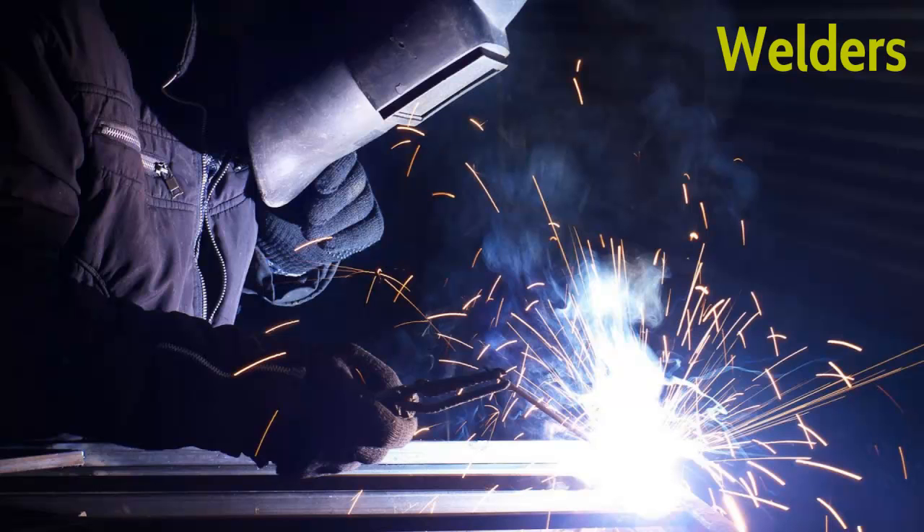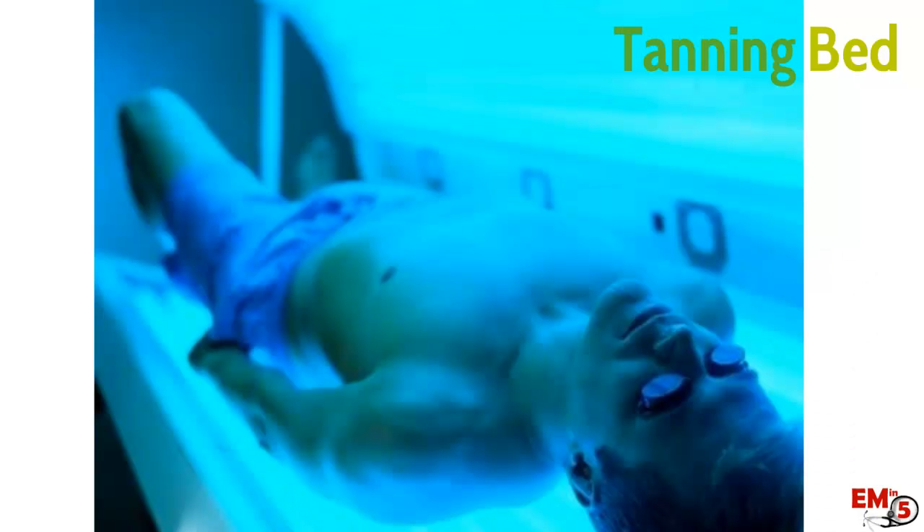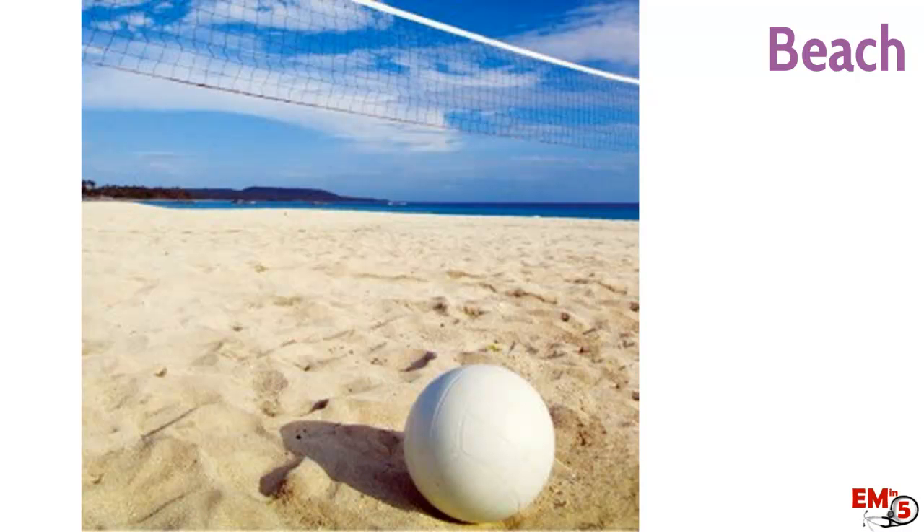One of the common ones we see is welders — but only if they took their mask off while they were working, so make sure and ask them. People who go to tanning beds, maybe didn't wear the goggles or sunglasses the whole time. And anyone who's out in the sun.